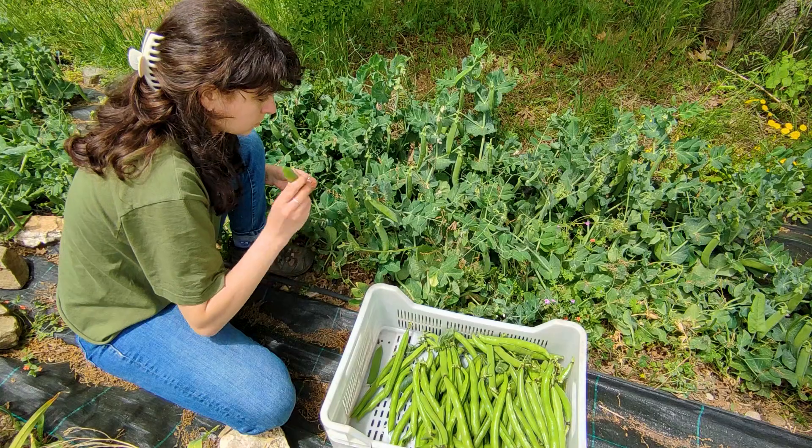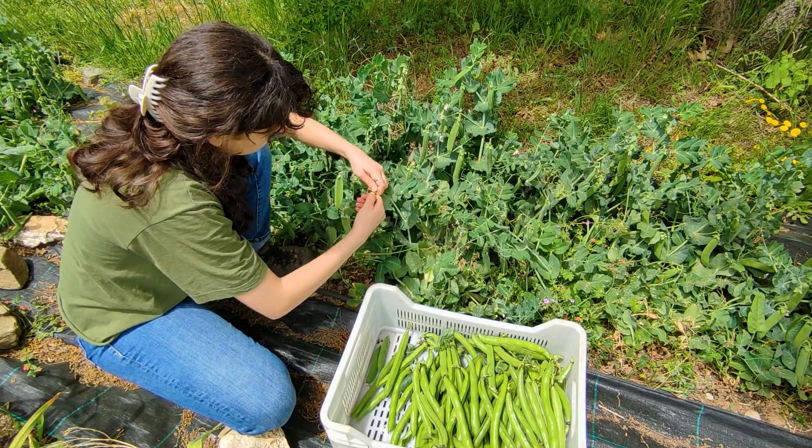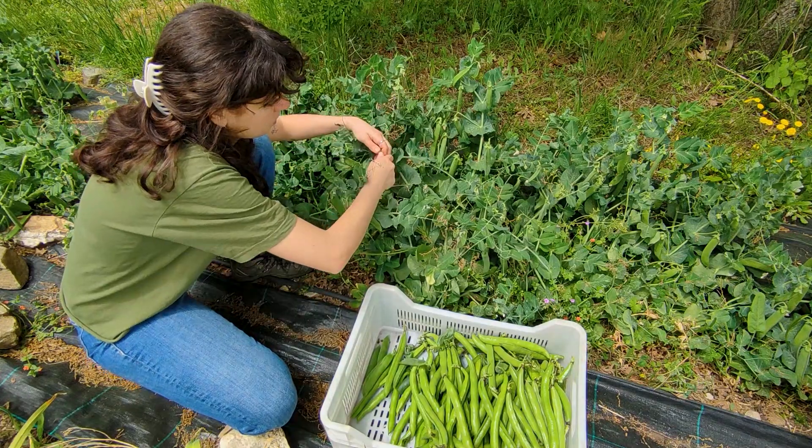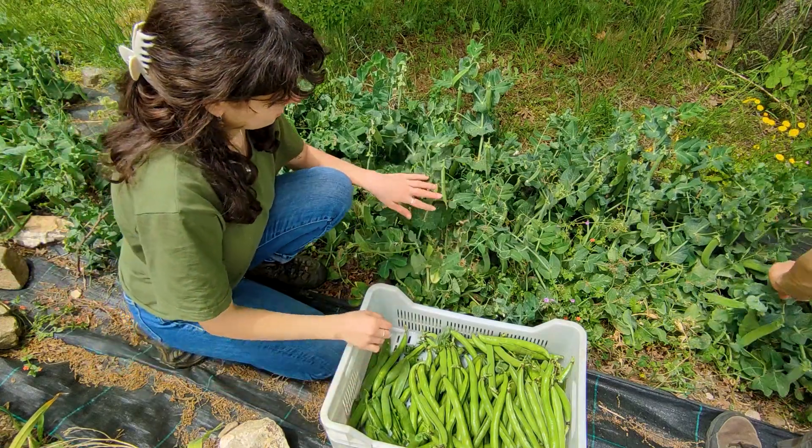Here we are harvesting the peas. They are so delicious even when they are raw. I can hear them shaking inside but unfortunately I couldn't catch that with the mic.